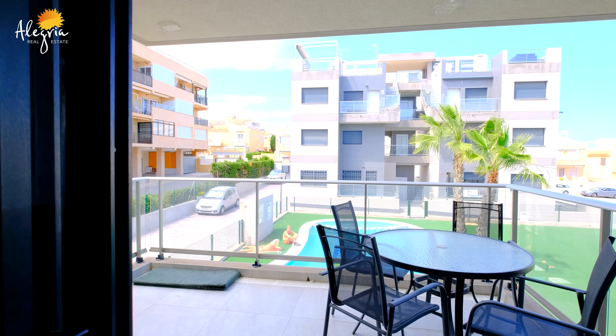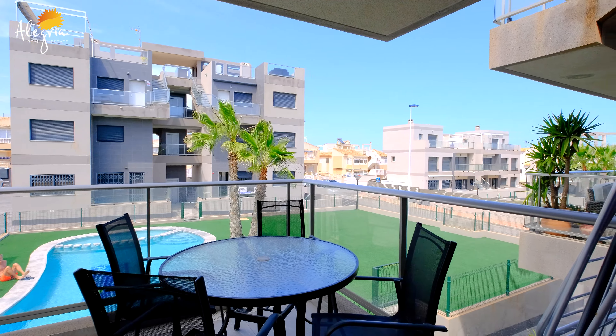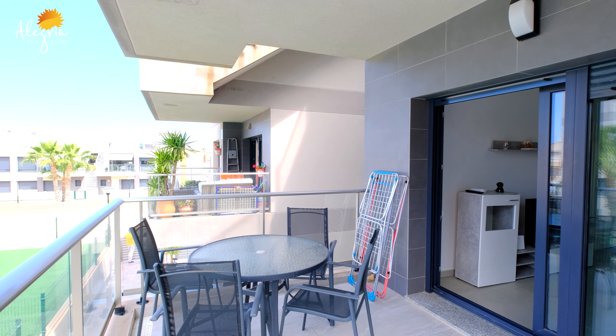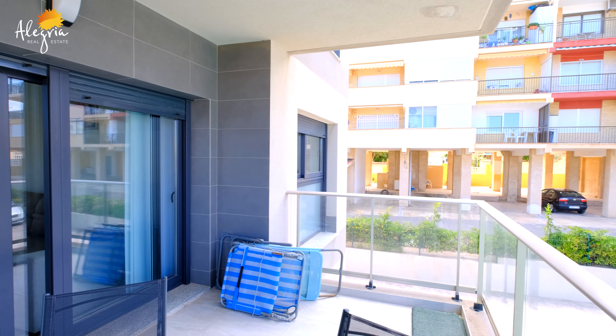We have now entered our sunny terrace. As you can see, we have a table for four people to enjoy. There's plenty of space to use your imagination — you can make it very cozy. We also have a view to the swimming pool and the communal area.